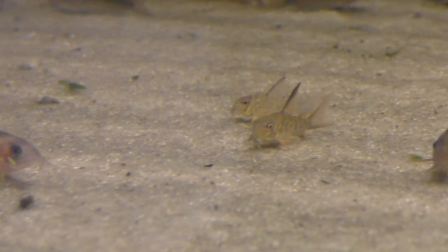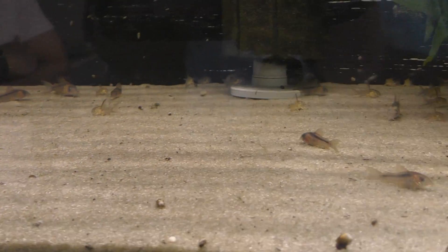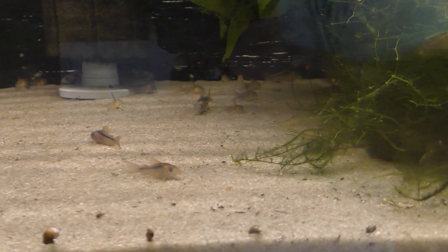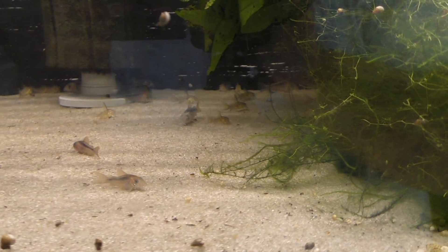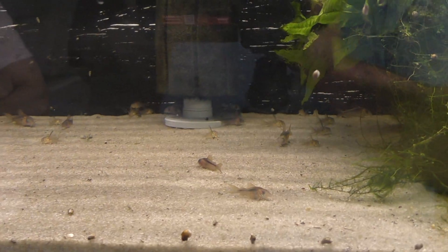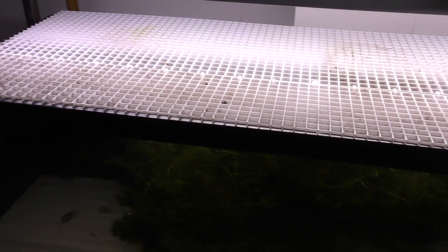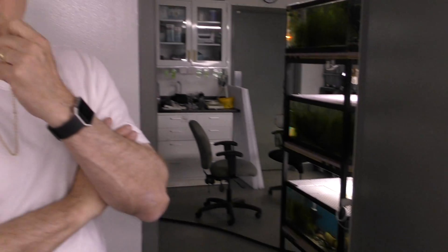How many species have you bred? Most of them — probably 65. So you are just a corydoras collector. Now do you have any secrets? What's the main key to success when breeding corydoras? Is it just consistency, or is there a specific way you do it?